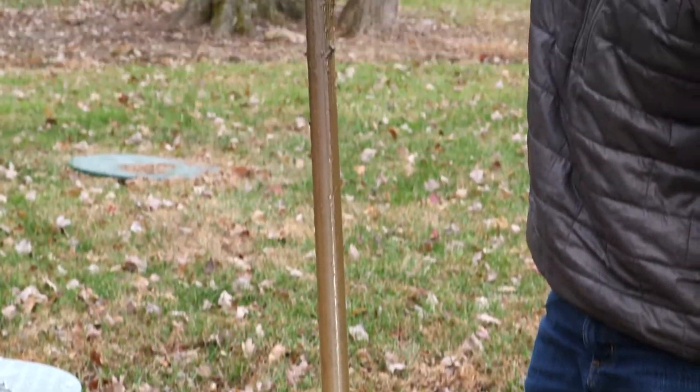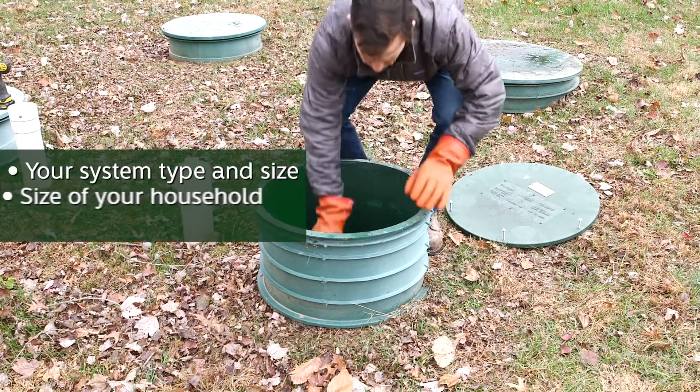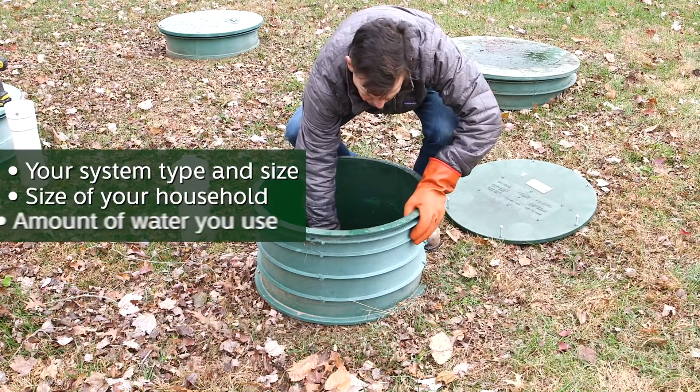Your local service providers can also inspect for leaks or other potential issues as well. To determine how often your system should be inspected, consider these factors: your system type and size, the size of your household, and the amount of water you use.